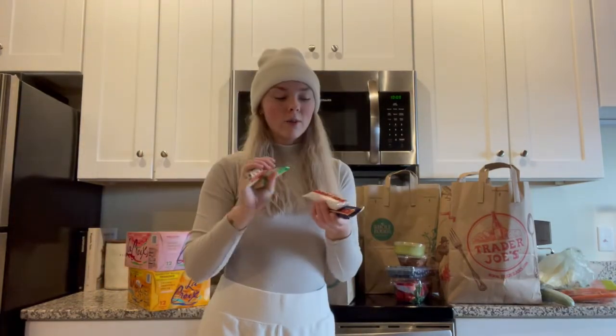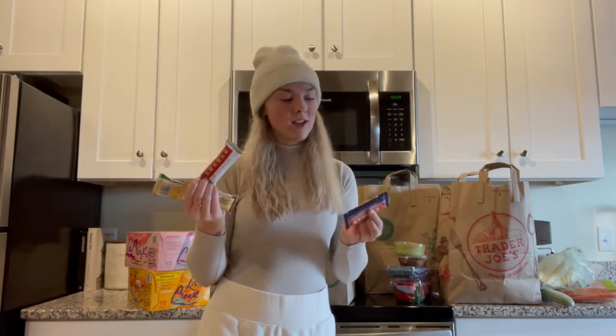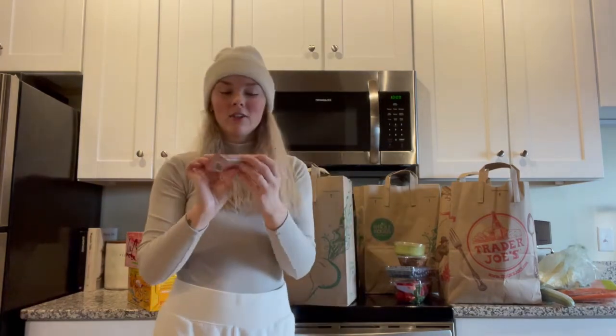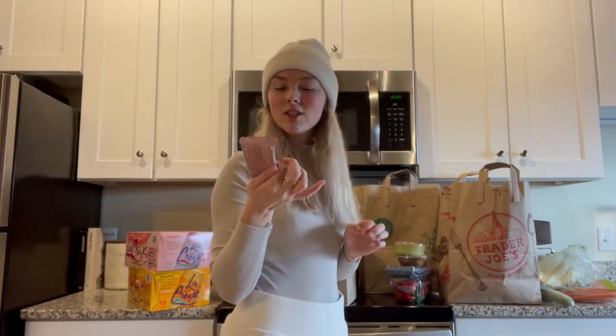In this bag I got bananas and some Lara bars because they were on sale — about a dollar each. I got a blueberry muffin, coconut cream pie, chocolate chip cookie dough, and an apple pie. I also got the Valentine's Day RX bar because it's chocolate raspberry and it just sounded really good.